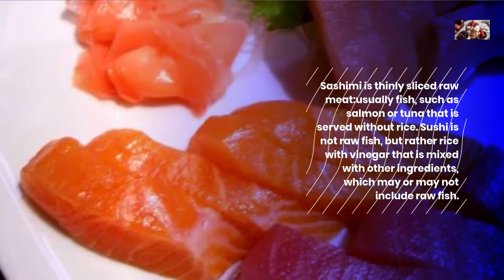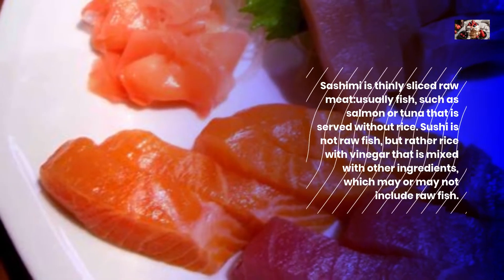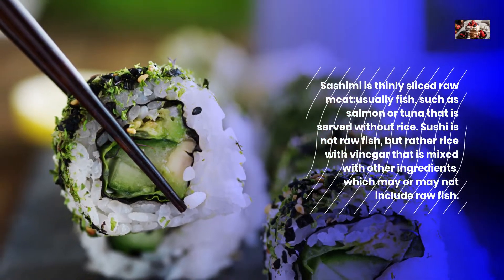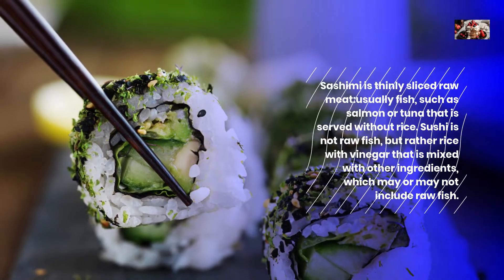Sushi and Sashimi. Sashimi is thinly sliced raw meat, usually fish such as salmon or tuna, that is served without rice. Sushi is not raw fish, but rather rice with vinegar that is mixed with other ingredients, which may or may not include raw fish.